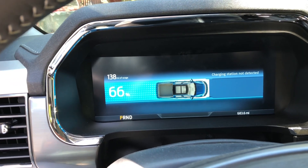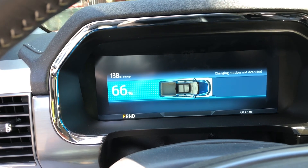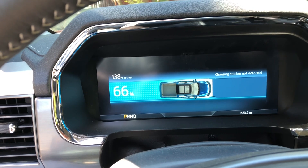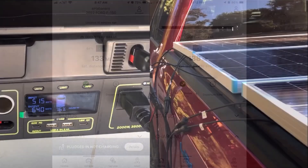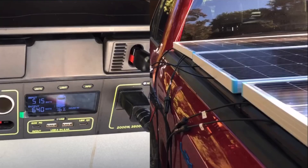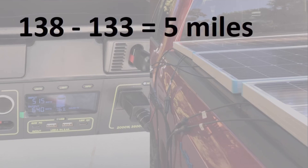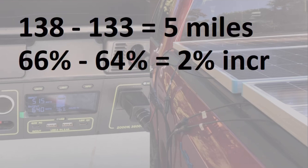We got up to 138 miles of range and 66 percent charge. Reviewing the numbers: we started at 64 percent charge and an estimated 133 miles of range. After approximately six hours of charging we reached 138 miles of range — a gain of approximately five miles — and increased state of charge to 66 percent, for a gain of two percent.